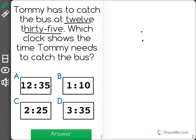Now remember, when we're talking about times, the first number we see — in this case 12 — tells us the hours. And the second number we see, 35, comes after the colon, and it tells us the minutes.